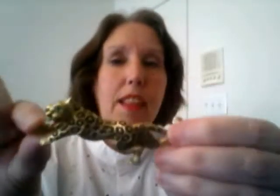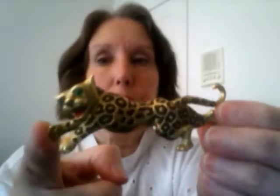This is a very pretty Jomaz brooch — a Jomaz Leopard brooch. Jomaz was one of the real high-end vintage jewelry producers.